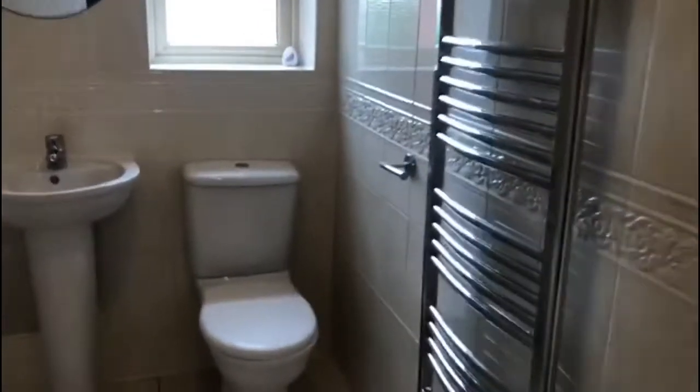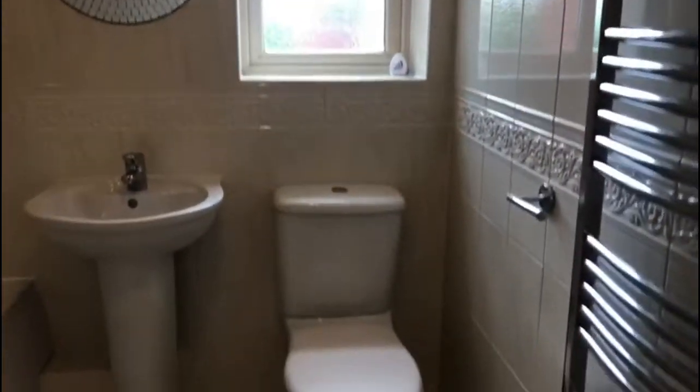Into the main family bathroom, which is fully tiled. You've also got a main shower and a window with privacy glass and a chrome heated towel rail.